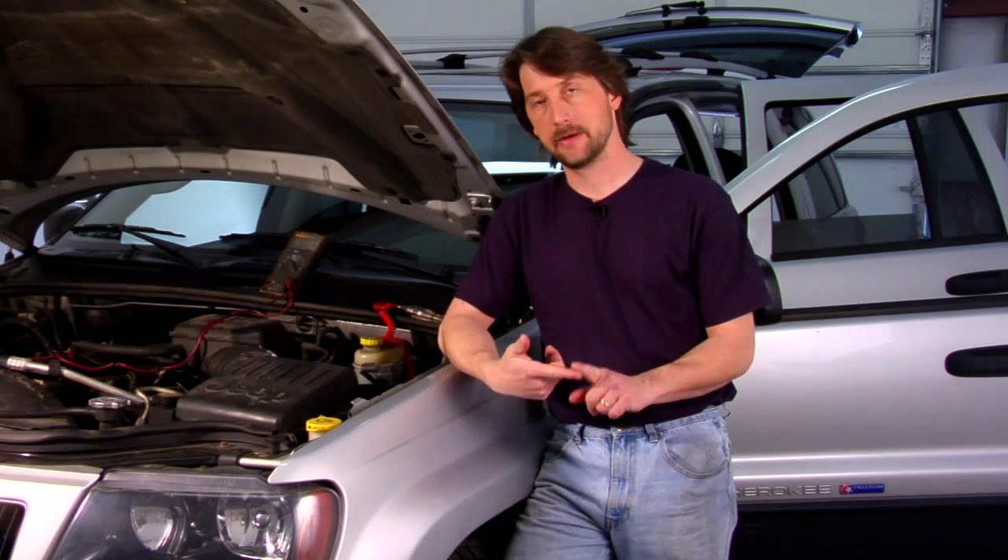Now the easiest way to tell, if you still have it, is your owner's manual. If you're looking at fluid types, fluid descriptions, they usually tell you how much, how many quarts or pints your transmission will hold. They'll tell you the type.